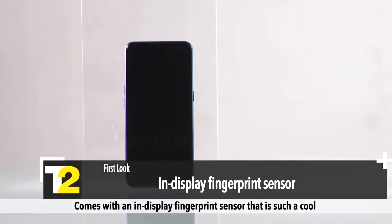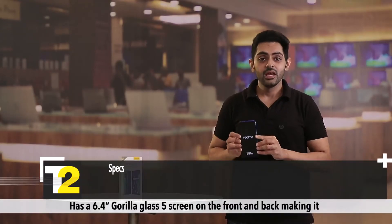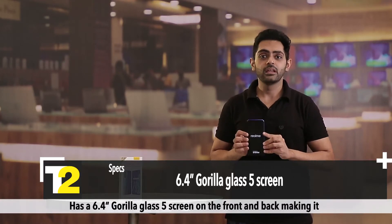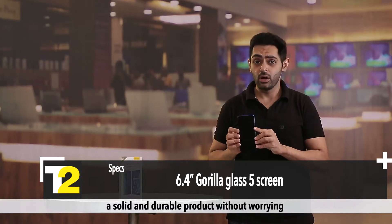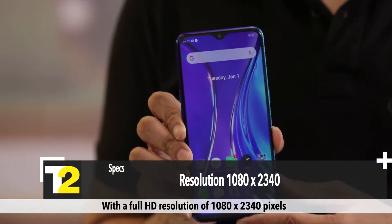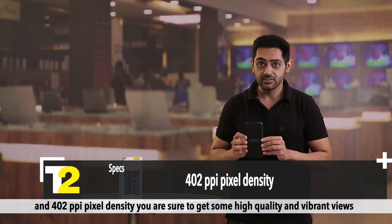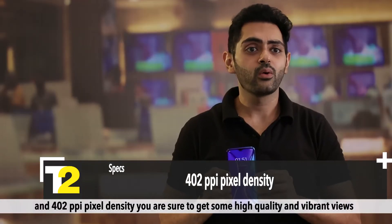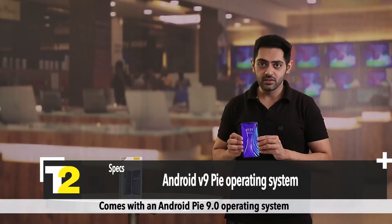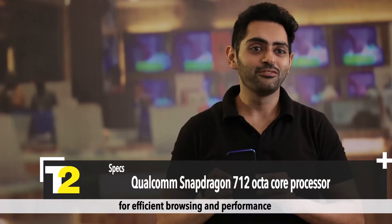It comes with an in-display fingerprint sensor — a cool and secure phone unlocking addition. On specifications, it has a 6.4-inch Gorilla Glass wide screen on the front and back, making it a solid and durable product without worrying about accidental scratches and drops. With a full HD resolution of 1080 x 2340 pixels and 402 ppi pixel density, you are sure to get some high quality and vibrant views. It runs Android Pie 9.0 with a Qualcomm Snapdragon 712 octa-core processor for efficient browsing and performance.